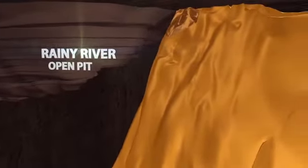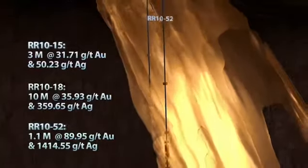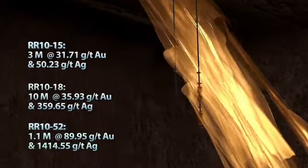This zone was discovered in 2010 when numerous drill holes hit very high intercepts such as RR-15, RR-18, and RR-52, with excellent high-grade mineralization along intervals of up to 10 meters.